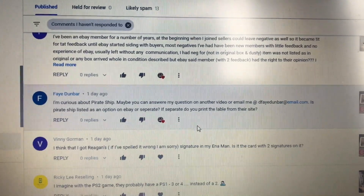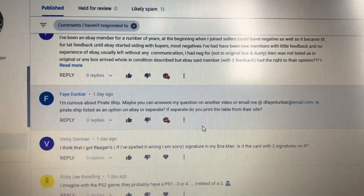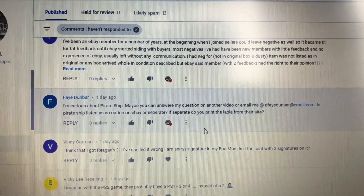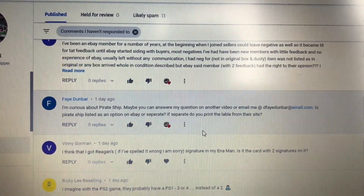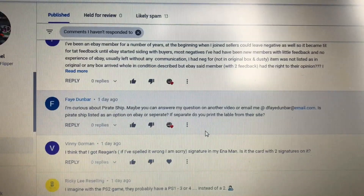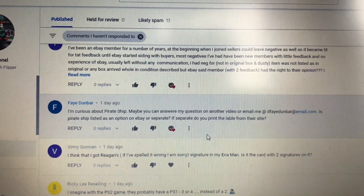The answer is it's separate. Yes, you print the label from their site, but you can import everything into their site very easily. You just import your eBay sales for that day and find the one that you're trying to do through Pirate Ship.